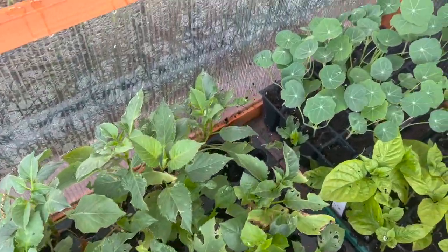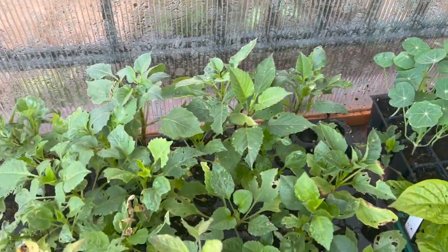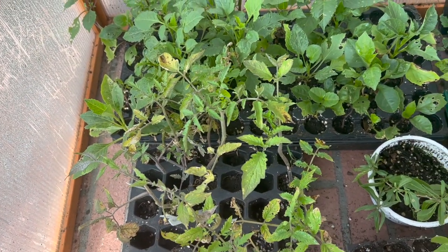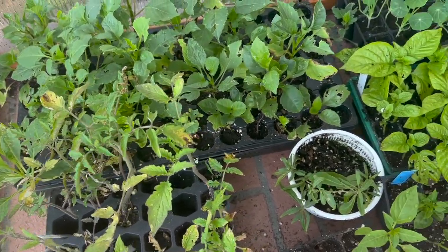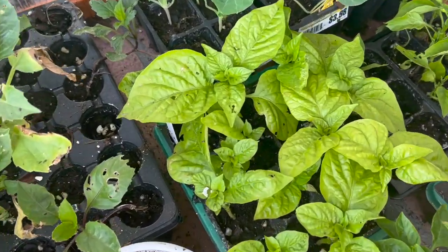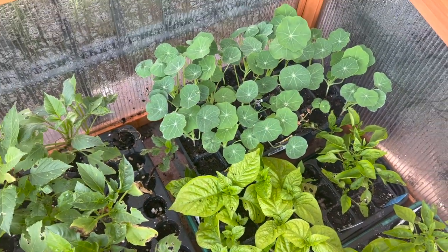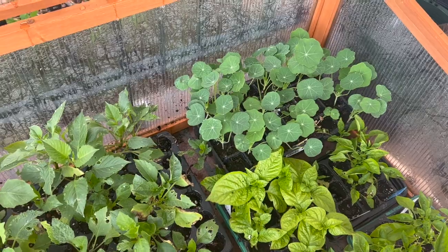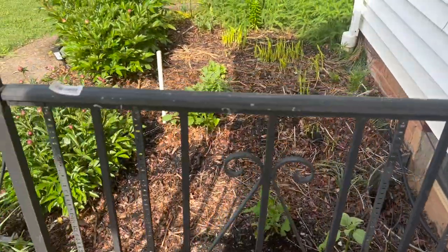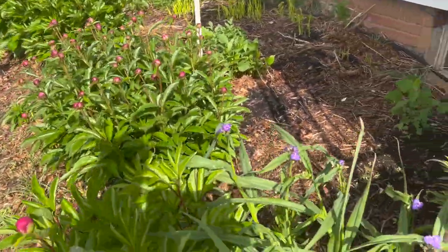Some nasturtiums over here which are perking up awesome, all these seed-grown dahlias right here, some really sad tomato plants that got almost frosted out — I kind of missed those one night — but they're recovering. And some peppers, a little pale right here, which is actually a result of overwatering. They got really soaked so the plants can't breathe because the roots get saturated, so they are definitely in recovery from that.